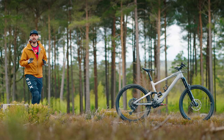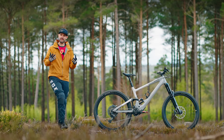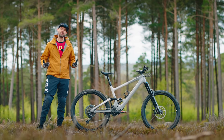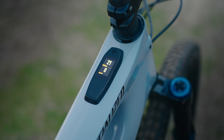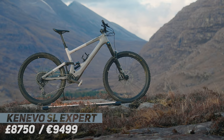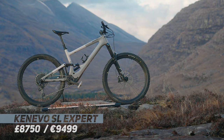In 2017, Specialized released the original Kenevo — a 25 kilo, 180mm travel, aluminium, big-hitting electric mountain bike. Fast forward to 2021, and we've got this radically different Specialized Kenevo SL: a big travel, lightweight electric mountain bike.